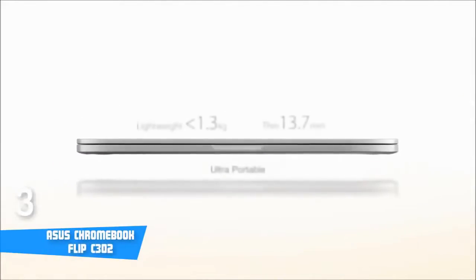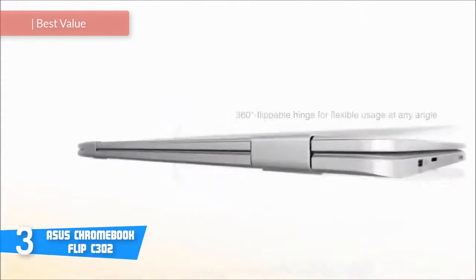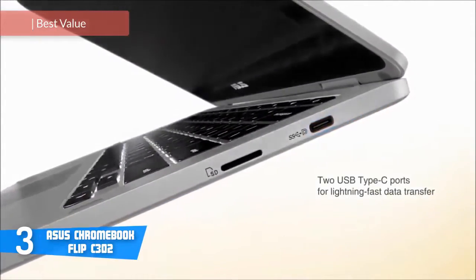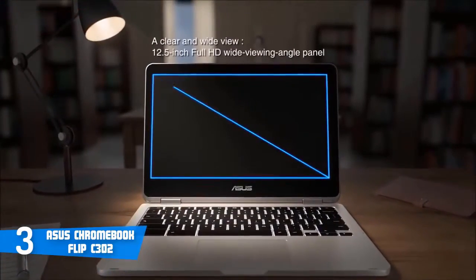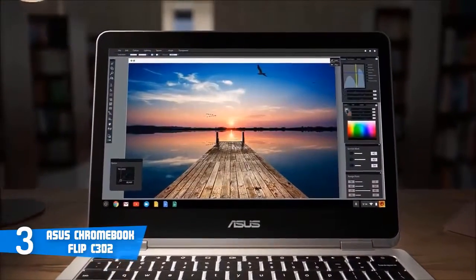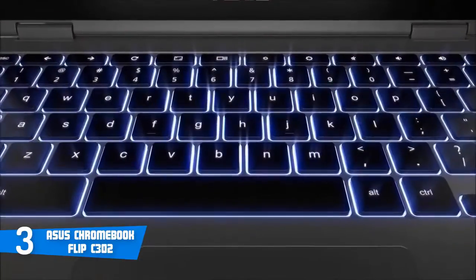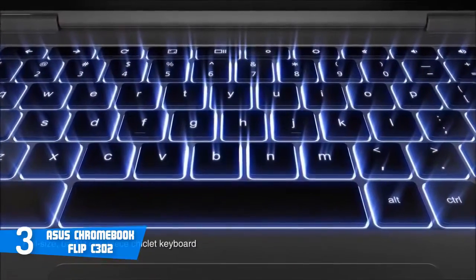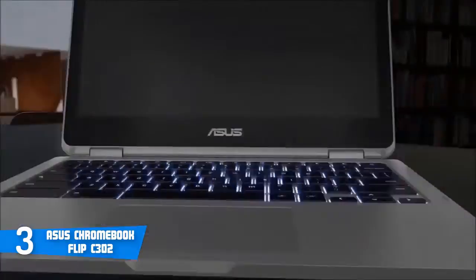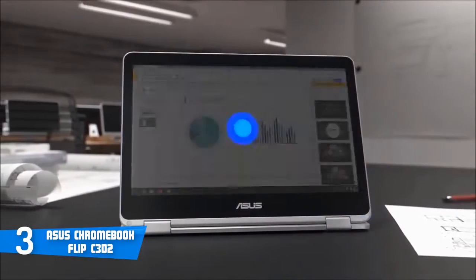At number 3, it's the Asus Chromebook Flip C302. The Asus C302CA is one of the most sold Chromebooks out there, basically because it packs in such value and has drawn attention due to its quality and performance. It's been catching people's eyes because of its gorgeous screen, tactile keyboard, and classy design. Design-wise, this unit is built of an all-aluminum chassis, is very lightweight, and packs great versatility — you can put it in your backpack and not even notice it's there.